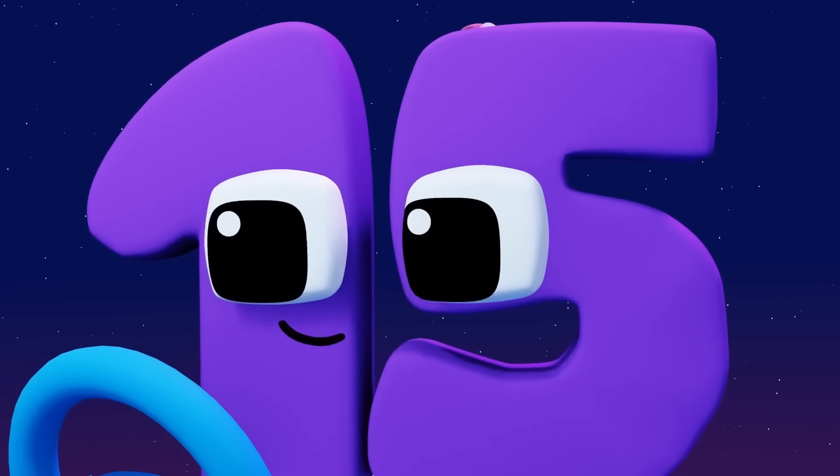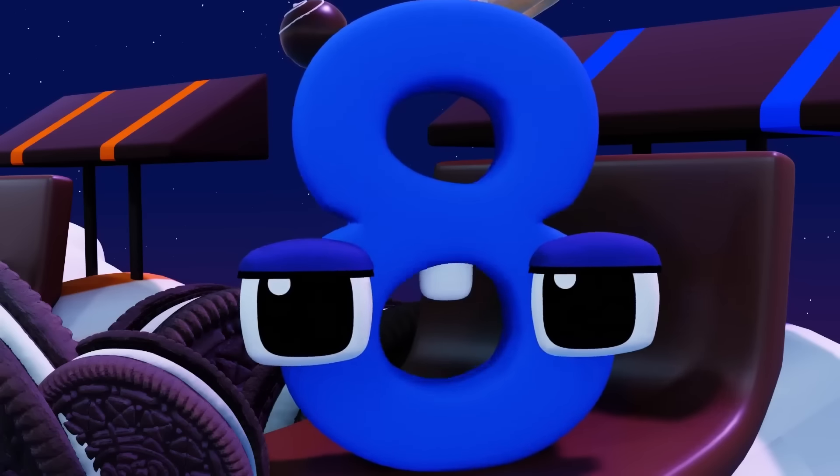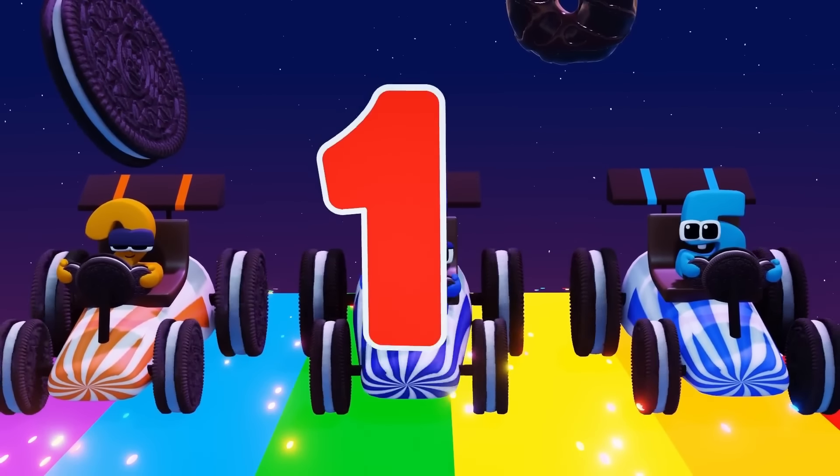I'll split into three numbers so I can use all three cars. Let's start the challenge! 3, 2, 1, GO!